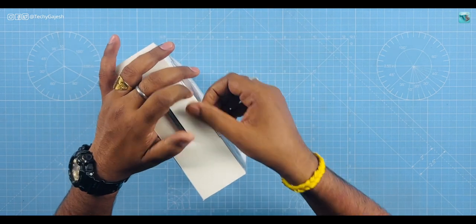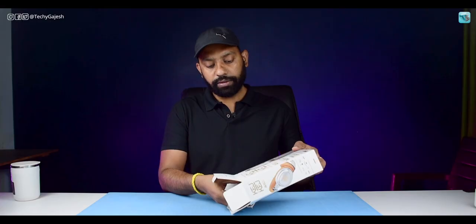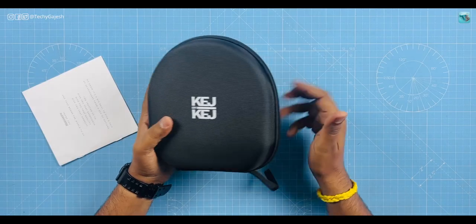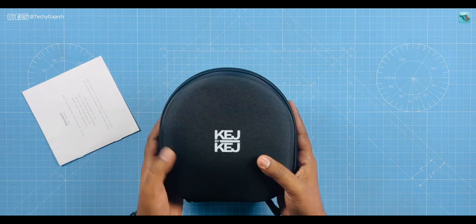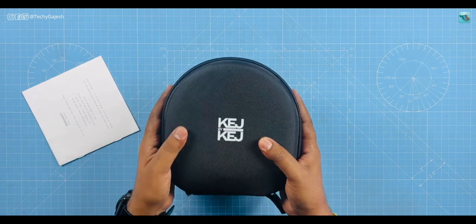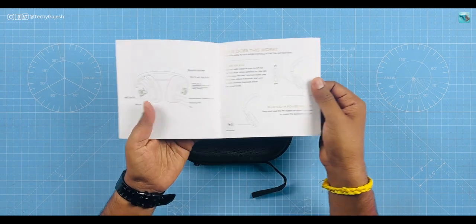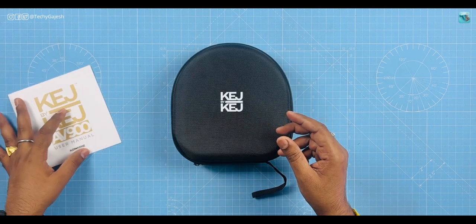Let's open the box and check what's inside. When you open the box, you get a hard case and a product manual. The hard case is very useful for travel — just keep your headphones in it and you're good to go. It's a great premium pack. The manual covers everything about the product's features.